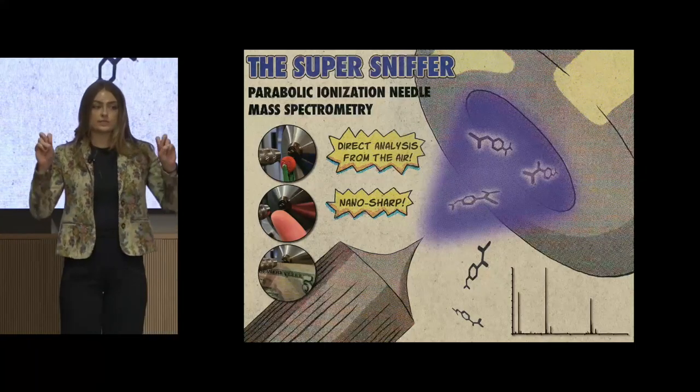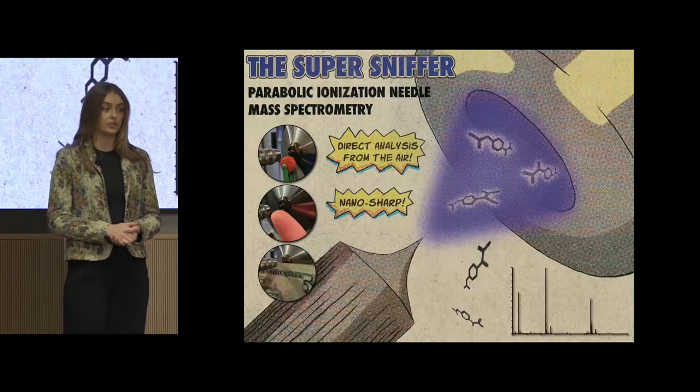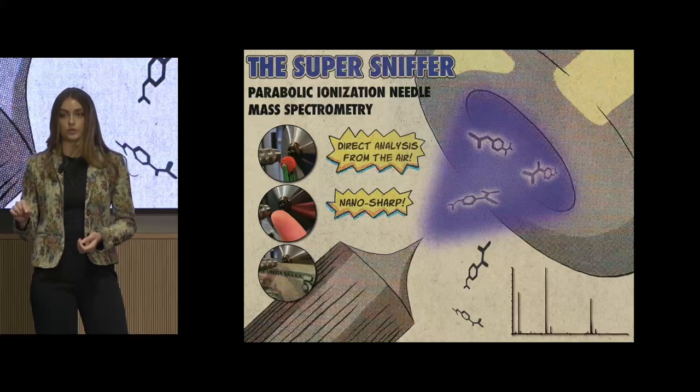Mass spectrometers can only see charged particles, which are called ions. So the first thing they do is give a positive or negative charge to each chemical in that sample. The part that does this is called the ion source.